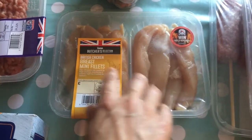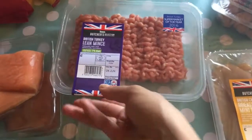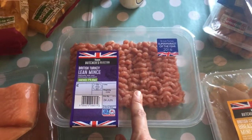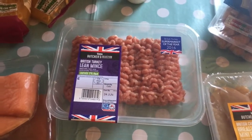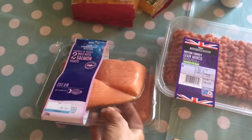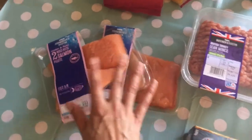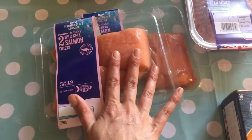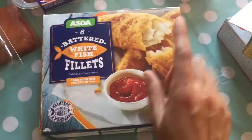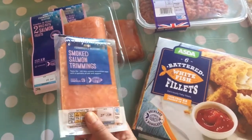I got some mini chicken fillets for the chicken wraps. Some turkey mince — I'm out two nights this week, so I thought doing a spaghetti bolognese style in the crock pot would be good for James and the kids one night. Two packs of salmon at about £4 each — this was my most expensive item but the salmon looks really good quality, and we're going to have that tonight, myself and James. The kids are going to have six battered white fish fillets — one each. And my smoked salmon, that's for the morning.